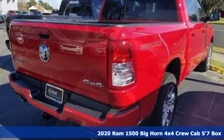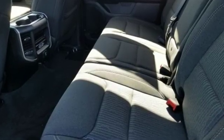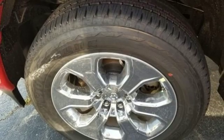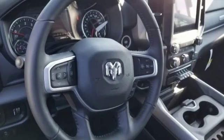Features include V8 engine, electronic shift on the fly, automatic transmission, active grille shutters, streaming audio, auto dimming mirrors, dual zone climate control, aluminum wheels, heavy duty shocks, auto dimming rear view mirror, and power tilt down heated mirrors.